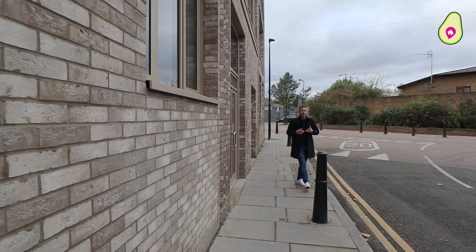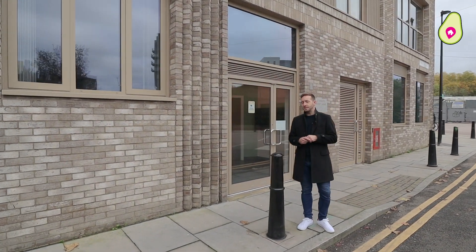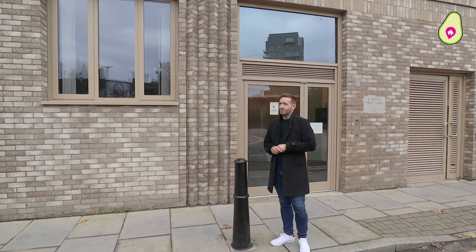So now you've had a quick look around the Bagel Factory. If this could be your next home, please get in touch on the details that follow to arrange a viewing. Thanks for watching.